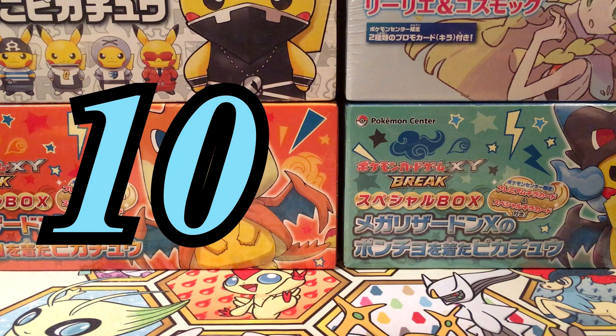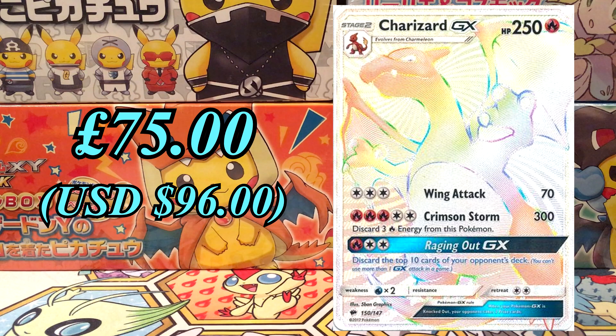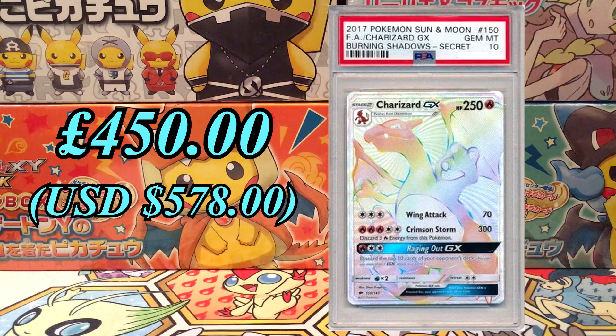At number 10, we've got the Rainbow Charizard card from the Burning Shadows set released in 2017. Straight away this card had a very high price point at £75 when it first came out. But since then it's doubled to £150, and we're looking at £450 for a PSA 10. There's 580 of these at PSA 10.